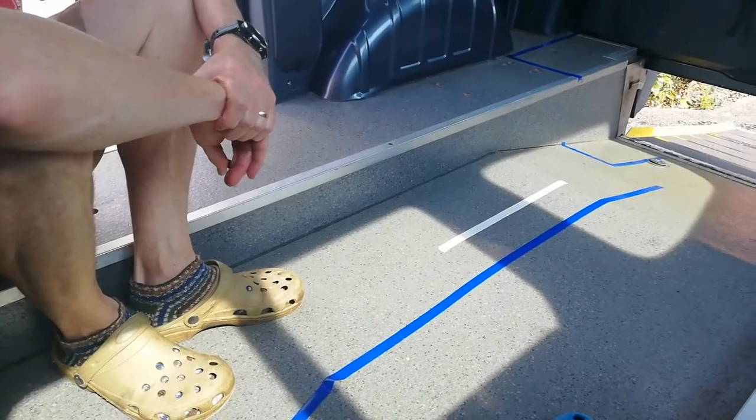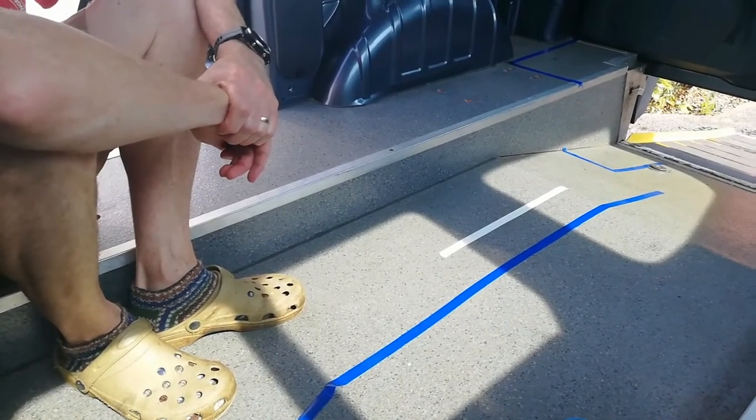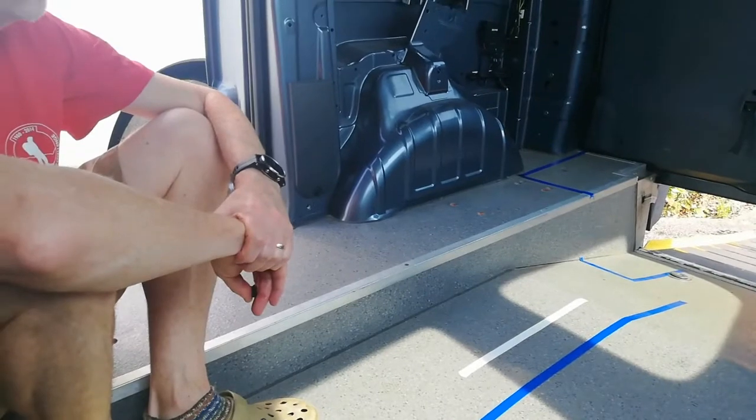The total width of the bed is going to be 1040mm. That will be measured from the pillar that Mick's about to point to.